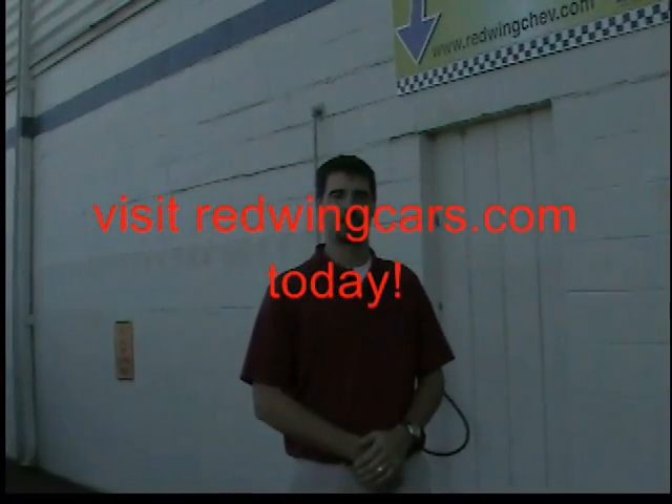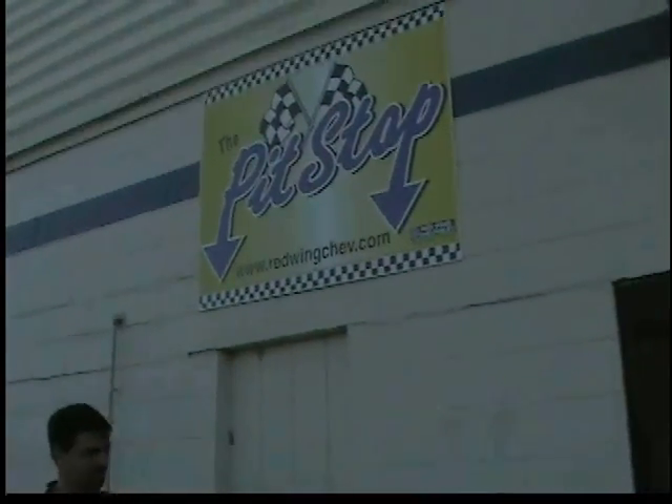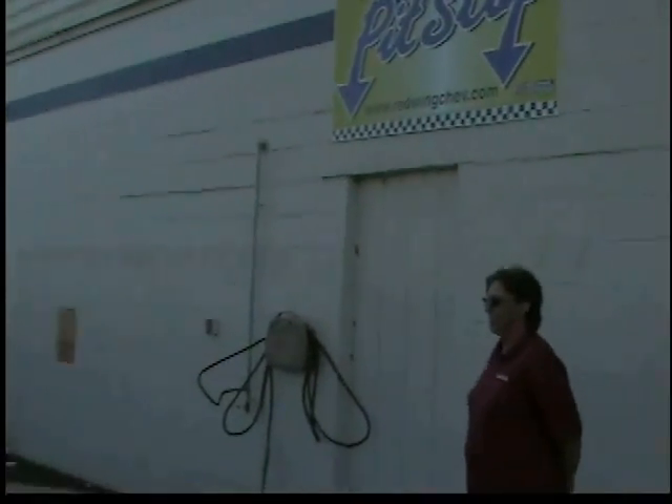Hi, I'm Kirby at Red Wing Chevrolet, and today I'd like to go through our pit stop procedure with you here at the dealership. Hi Kirby, I'm here for my pit stop. Alright, we're going to go ahead with our cashier Nancy's car with our pit stop.